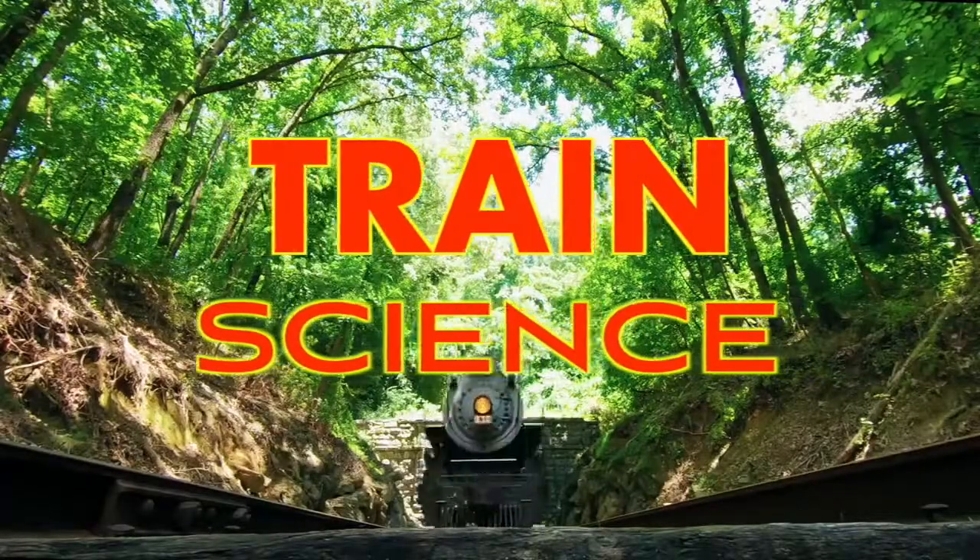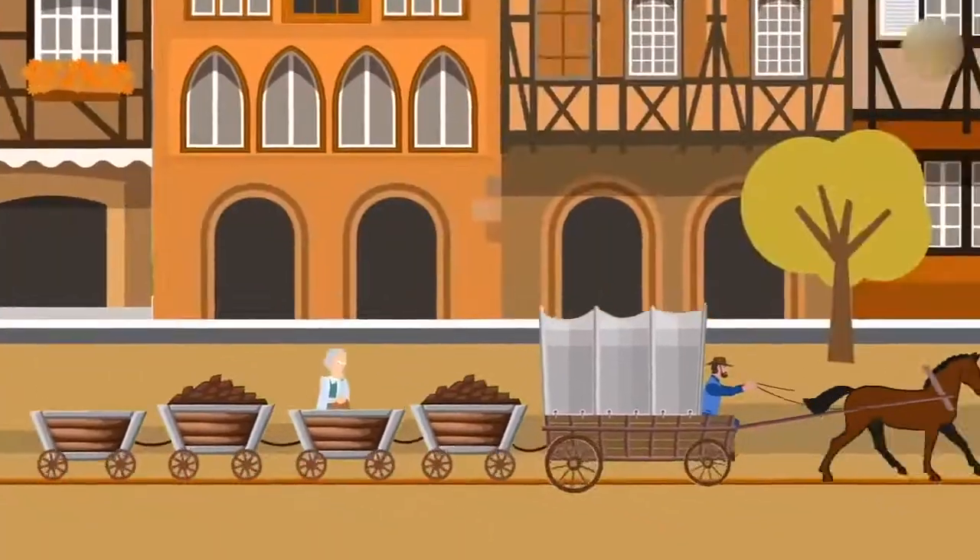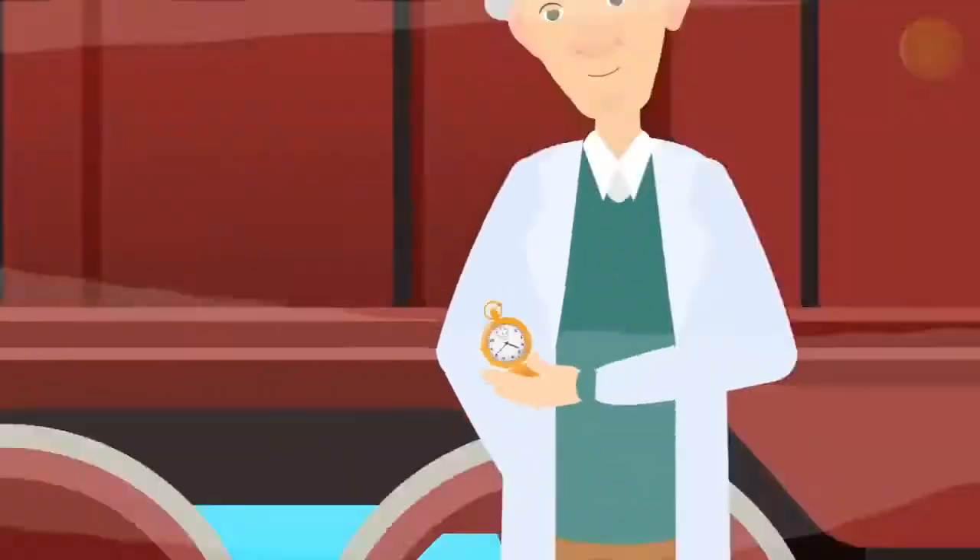Welcome to Train Science! In the past, before cars, trains were the main type of ground transport.